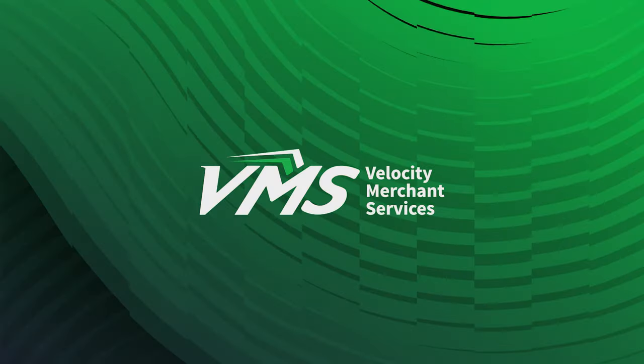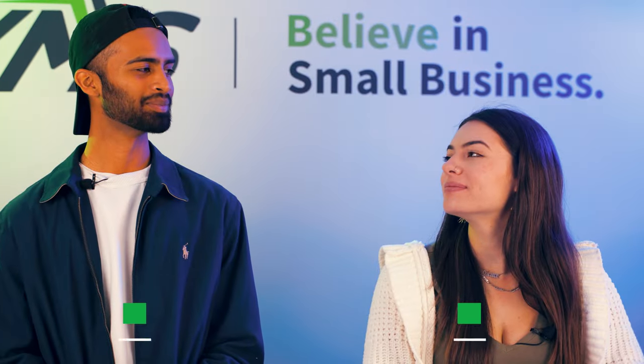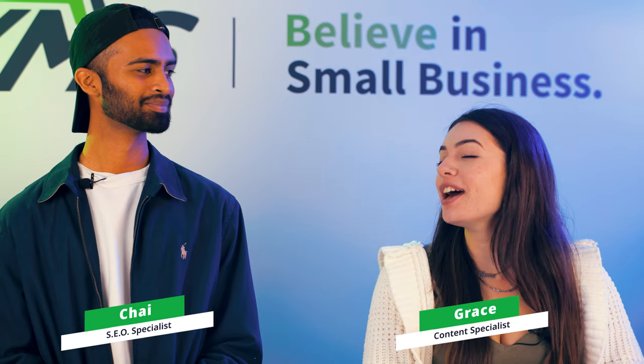Welcome everyone. Hey! Grace, are you having a hard time saving money? Actually, yeah. It fills me with crippling anxiety every single day.